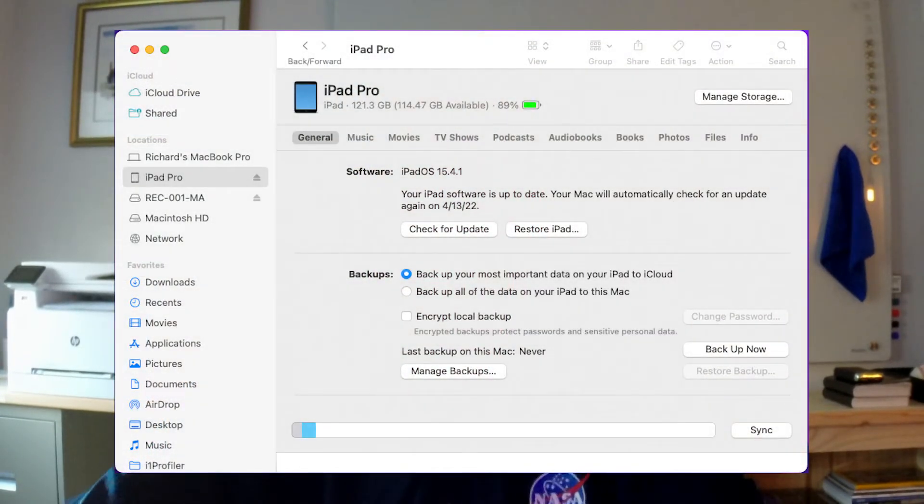Simply attach your iPad to your Mac, accept to trust this computer, and then launch Finder. Click on your iPad in the left column and you'll see information about your iPad and a button to check for updates. Click on that and install.